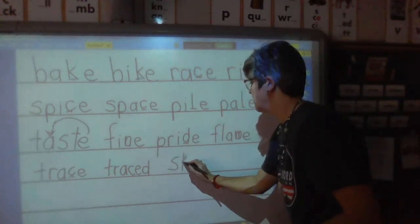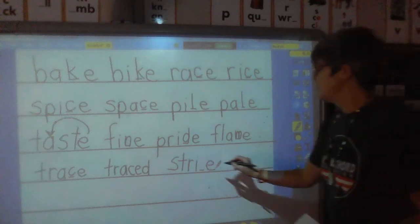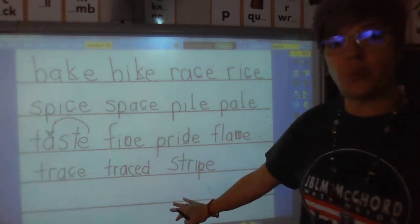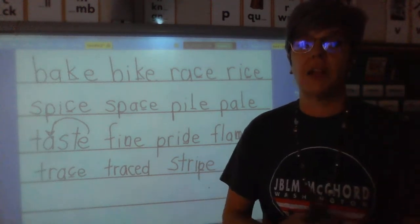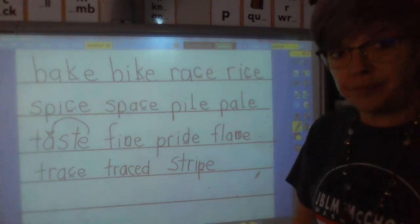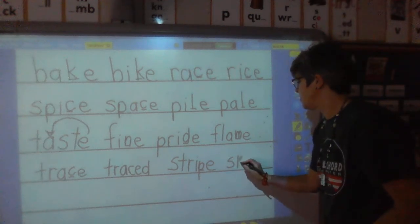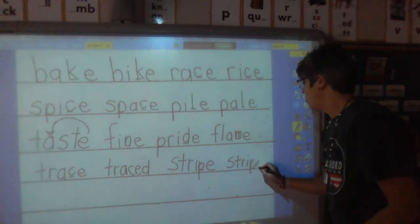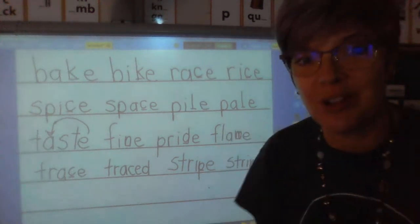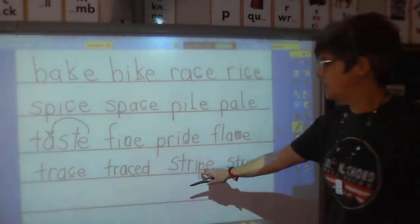Sound — ss. Sound — tuh. Sound — er. Sound — I. Blend and hold — stripe. What if I wanted to make this more than one? Like on my shirt today, I have stripes. What letter or letters would I add to the end of stripe to make it more than one? We take the base word stripe and all we need to add to the end is a letter S — stripes. Were you right? Of course you were. Let's read line four: trace, traced, stripe, stripes.